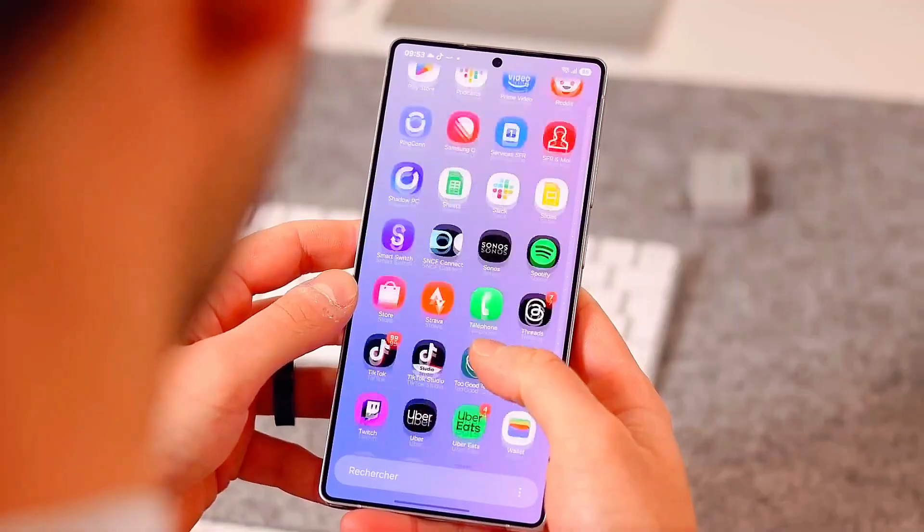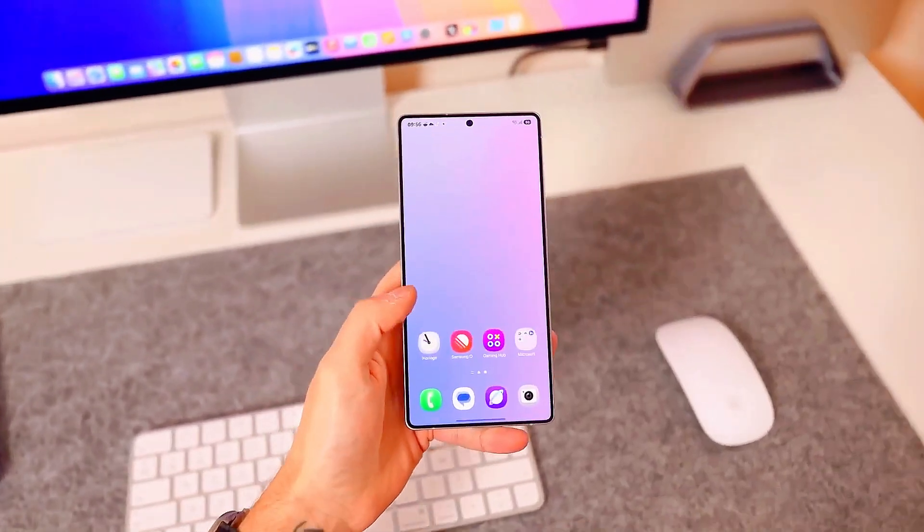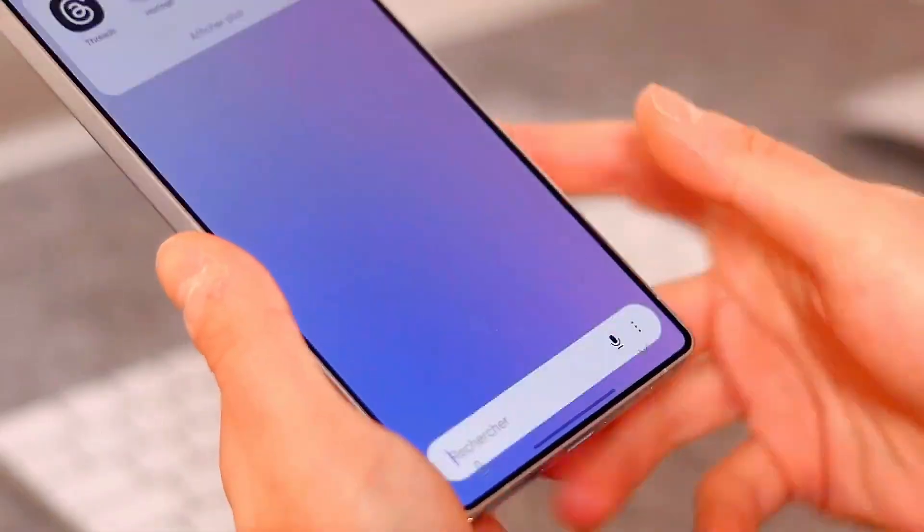The visual design has been refined too. Everything feels cleaner, smoother, and more fluid. The animations are faster, and the transitions between apps are unbelievably seamless.